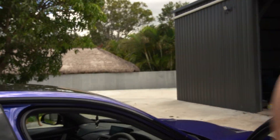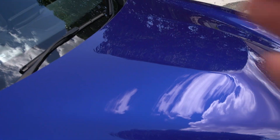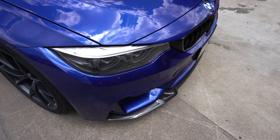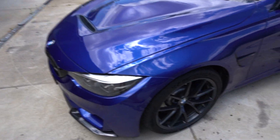I'll run you through the interior in a second, but first the outside. We have a carbon roof — the entire roof is made out of carbon fiber. The bonnet is also a carbon weave. We have a carbon front lip, which a lot of people who have BMWs buy aftermarket lookalike versions to try and make them look like these factory ones.